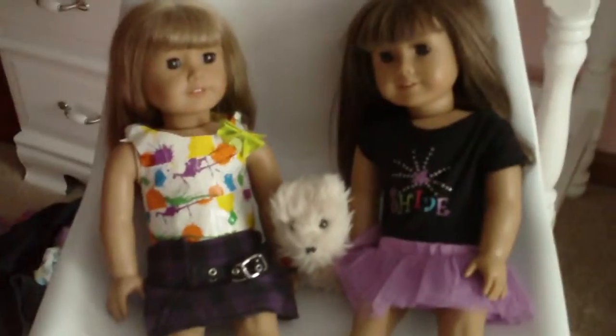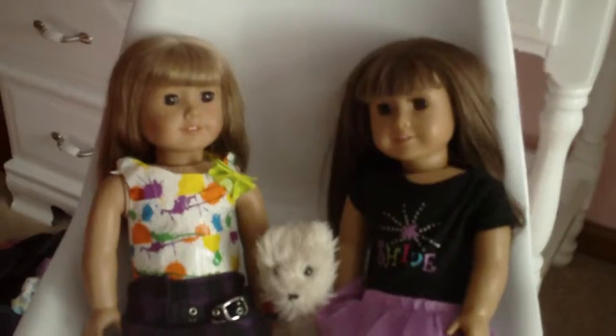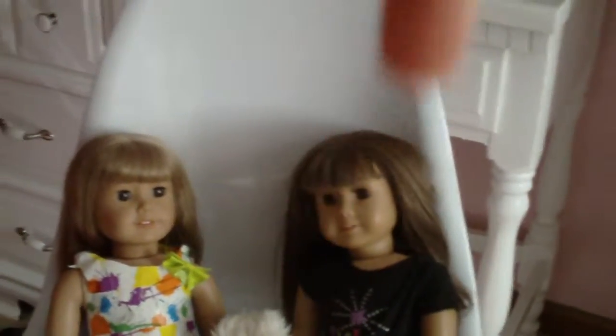And I can also clean the doll pets. So if you need any of that, please comment below.